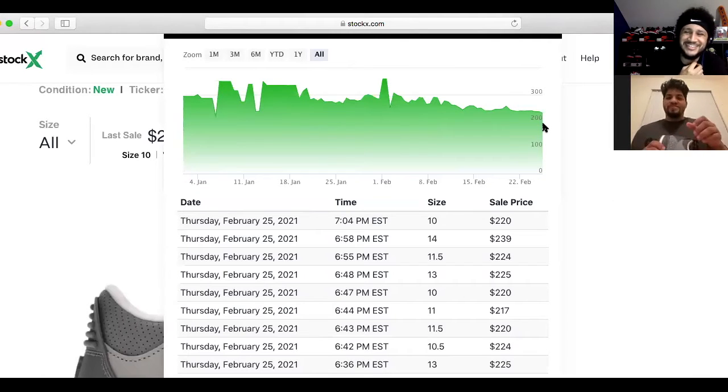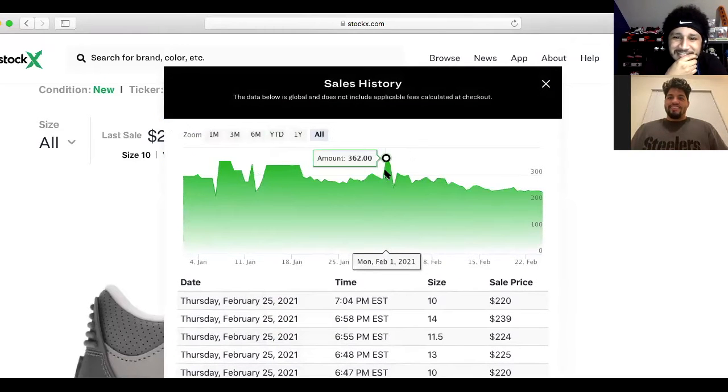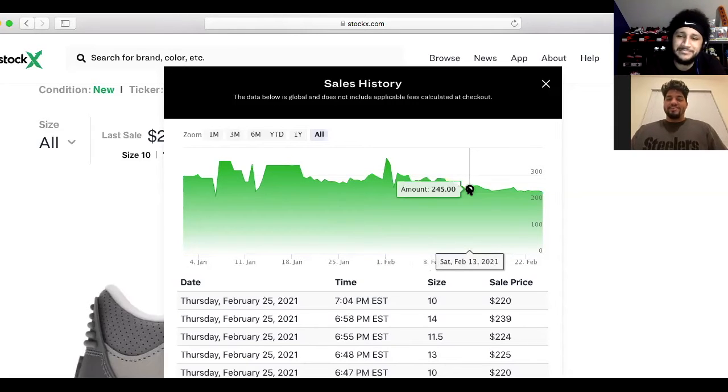Looking at the StockX chart, the peak of the sale — if you wait that year you should see around $350. That's probably going to be the peak. If you don't wait that year, within three to six months you're probably getting around $300 tops. Within that range between February 6th to 8th, you're seeing $270s, $250s, $260s, $240s — around that median area. That's where your sales will land.